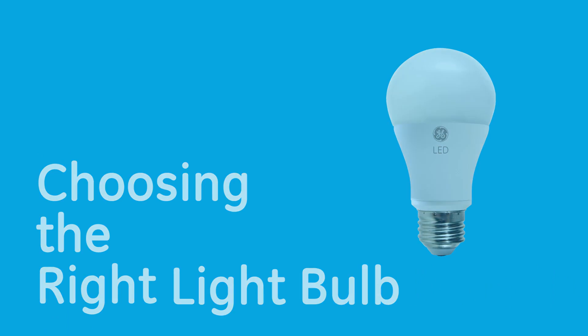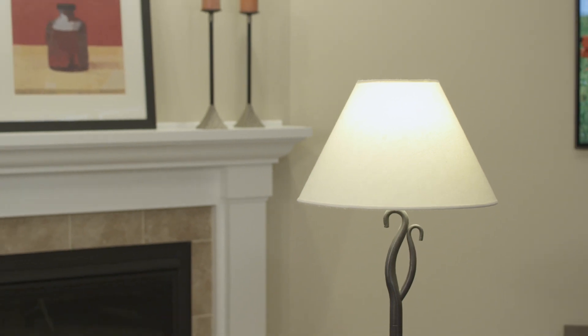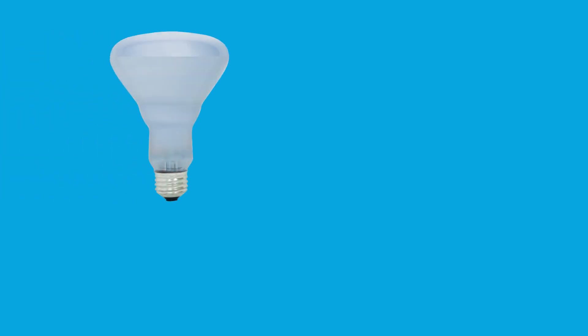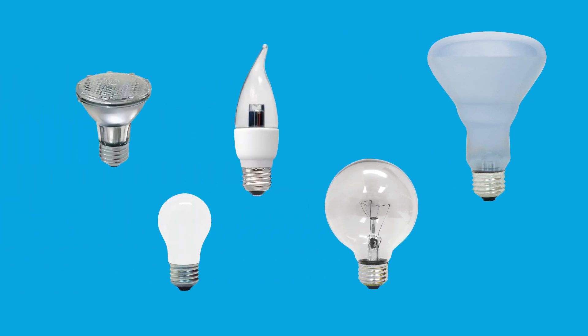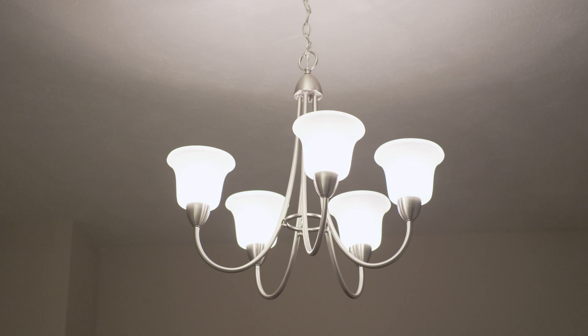Choosing the right light bulb. Choose the right fit — the right bulb has to fit in your fixture. For your favorite table lamp or free-standing lamp, you'll need a general purpose bulb. In other cases, different types of bulbs can help you get more from your fixtures. You'll want to choose the right bulb for performance and appearance.